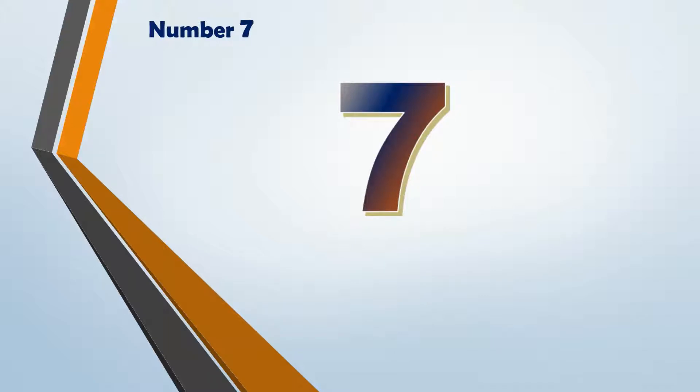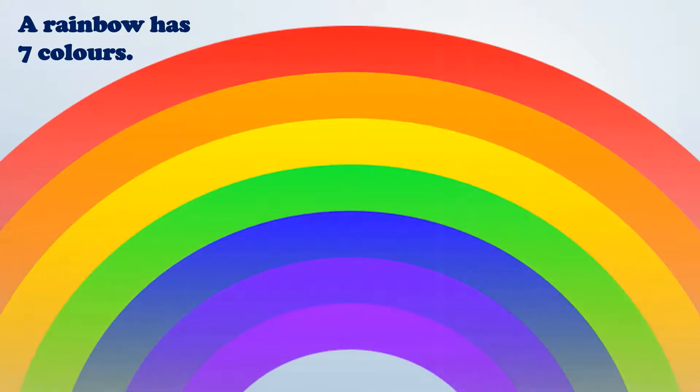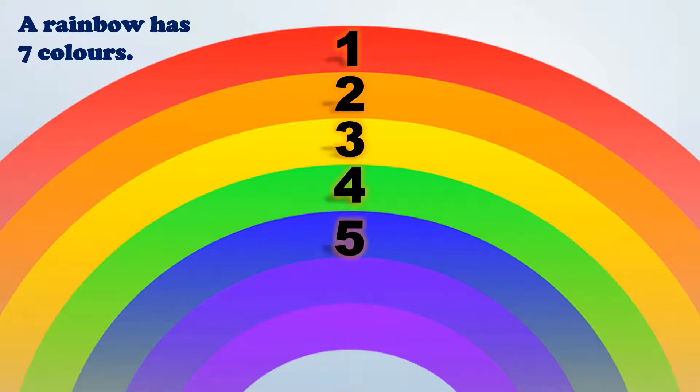Now let's see the things around us that are 7 in number. Yes, we can see a rainbow. It has 7 colors: 1, 2, 3, 4, 5, 6 and 7.